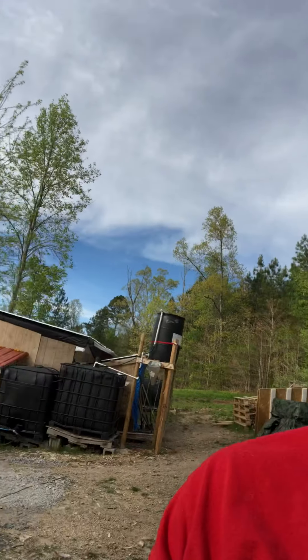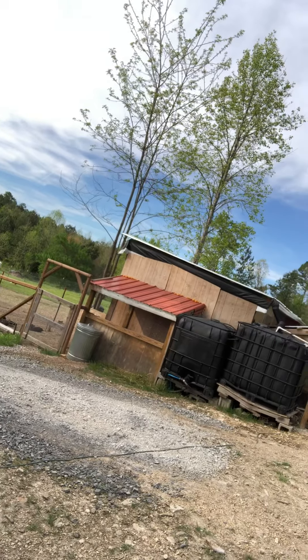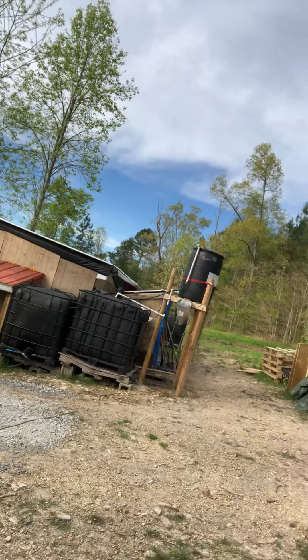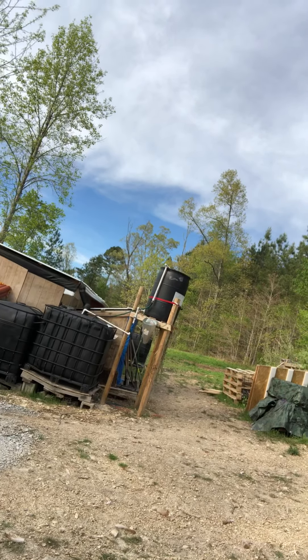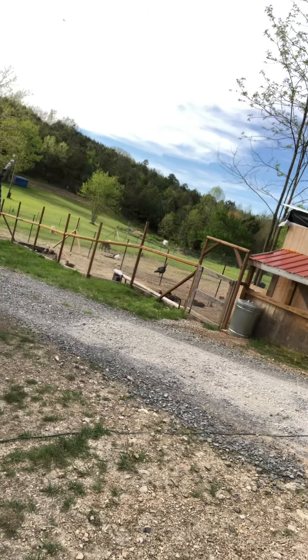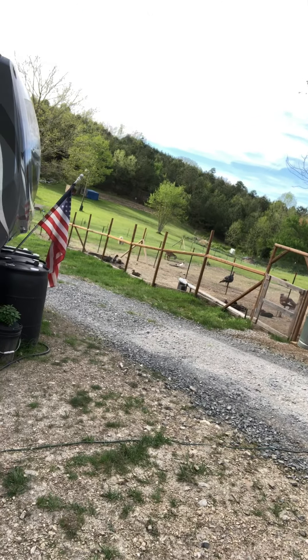We have a rabbit hutch attached to a chicken house and chicken coop, and we are living as much off the land as we possibly can. We got two IBC totes that are catching rainwater on this side of the chicken hutch and two on the other side. We have Rouen ducks and two different kinds of turkeys.